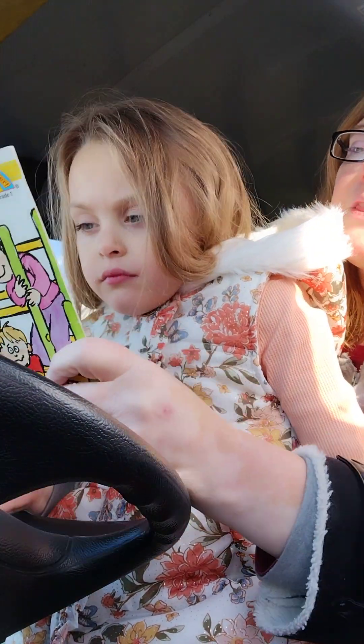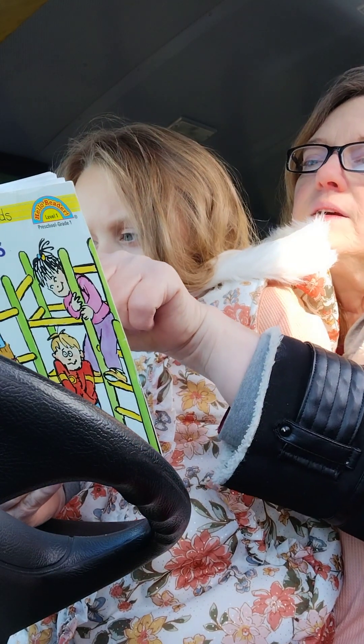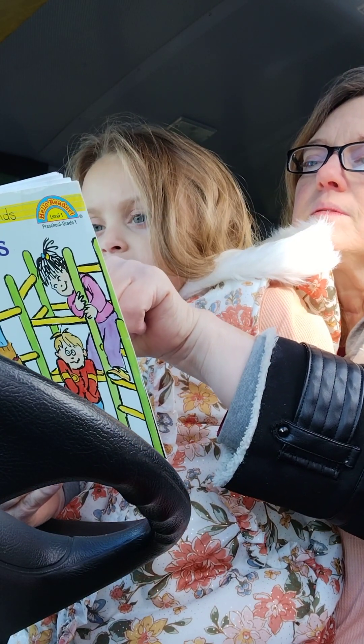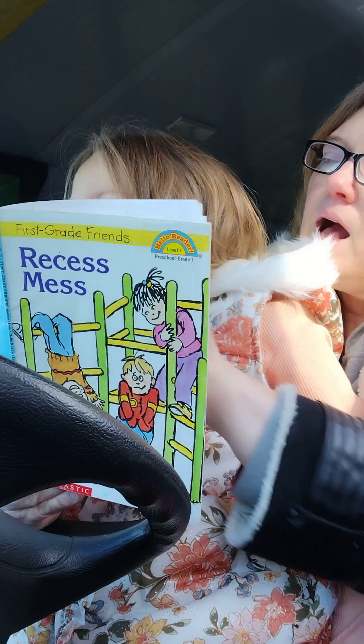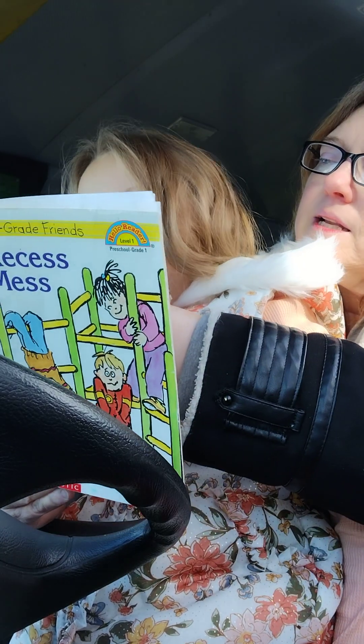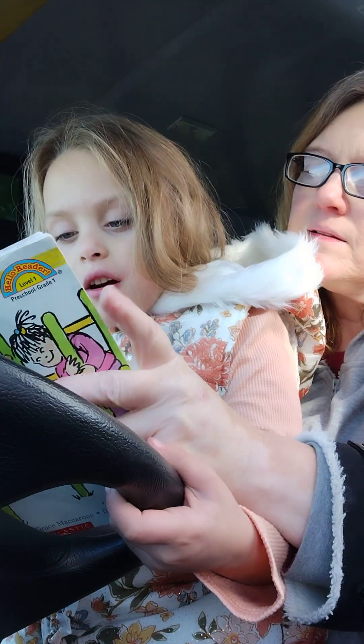Dan throws, Pam catches. Jan dances. Max hops. Read it: Jan dances, Max hops.